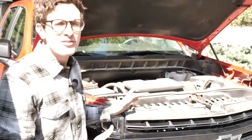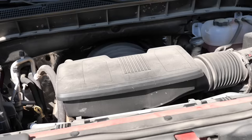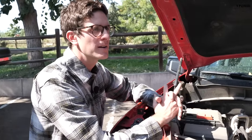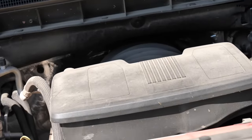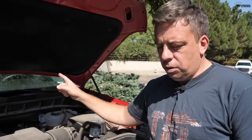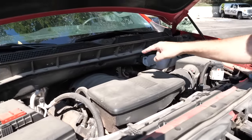Now the Silverado has a slightly different philosophy — and noticeably more dirt from Moab, Colorado, and Wyoming. This is a 5.3-liter V8 producing 355 horsepower and 383 pound-feet of torque, backed by a 10-speed automatic. You can also get a 4.3-liter V6 or the 6.2-liter gas V8, but there's no diesel option for the Trail Boss.